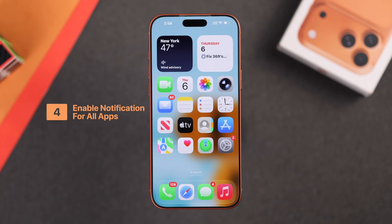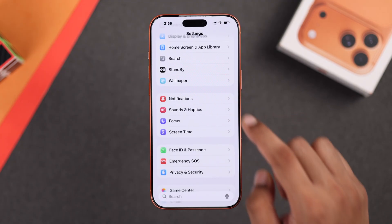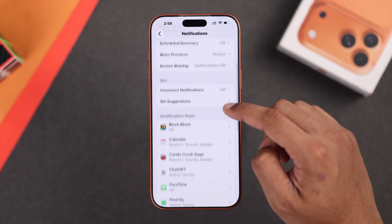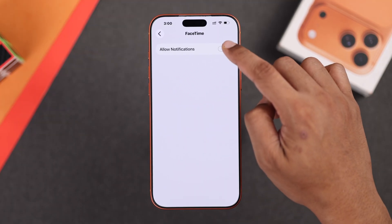If the problem persists, next we'll check whether notifications are enabled for all the apps. To do that, open Settings and go down to Notifications. Here, first of all, you can change how your notification appears on the lock screen. Then if you scroll down, you can go app by app and enable notifications for the apps that you want.